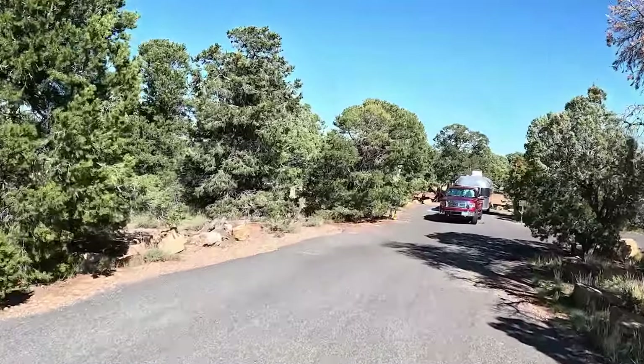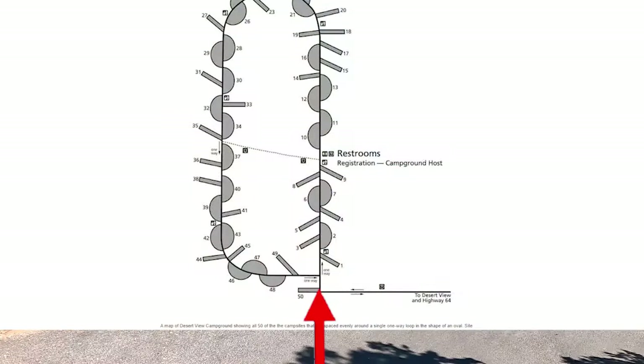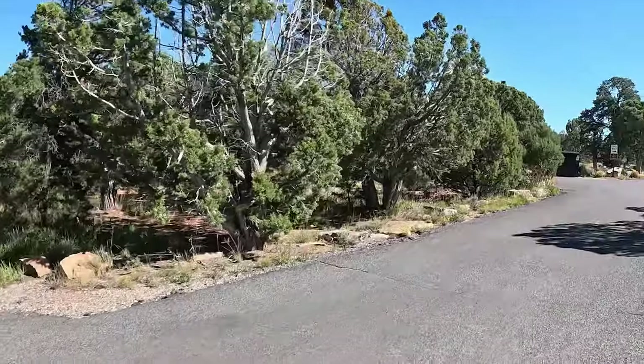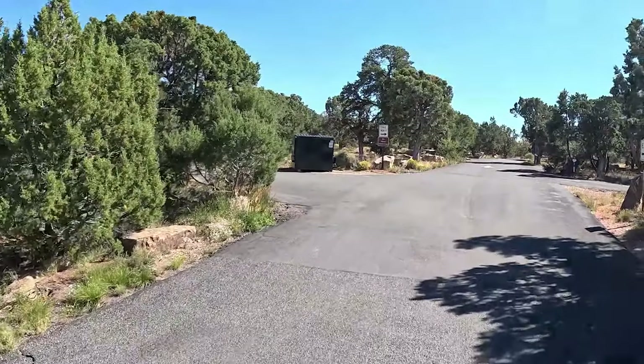They say 30 foot bumper to bumper. So if you're pulling an articulated RV, like a trailer, you're going to want a really short trailer.